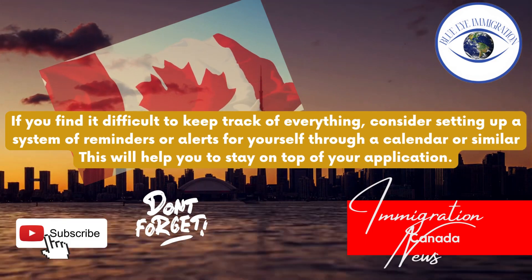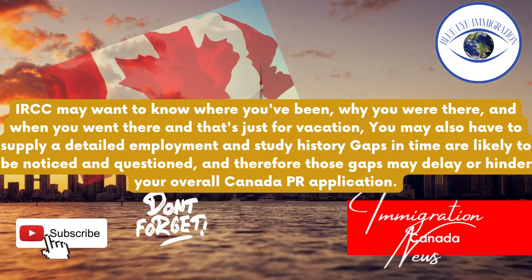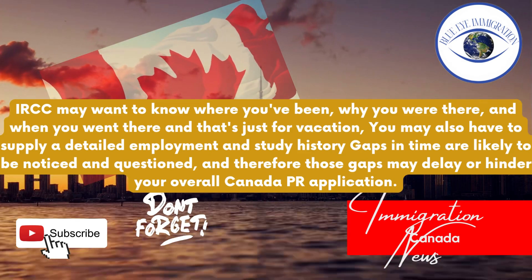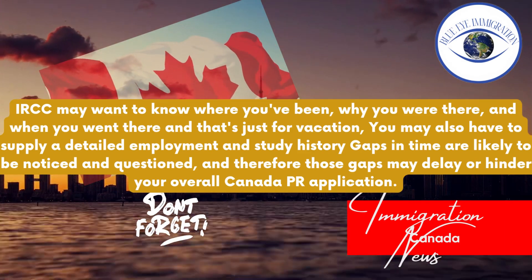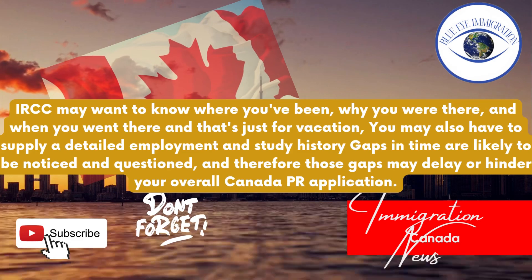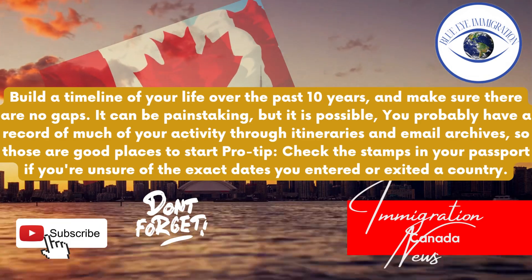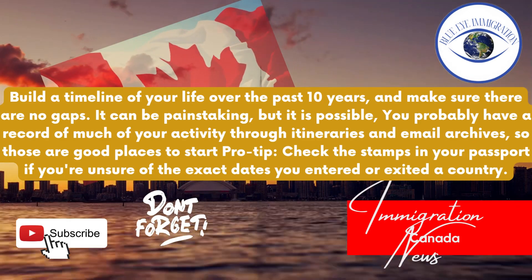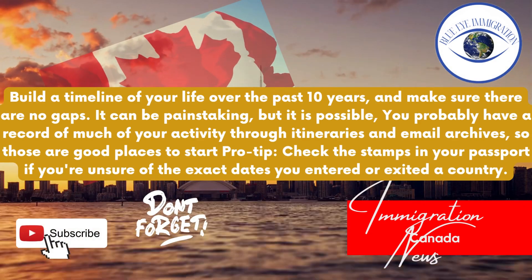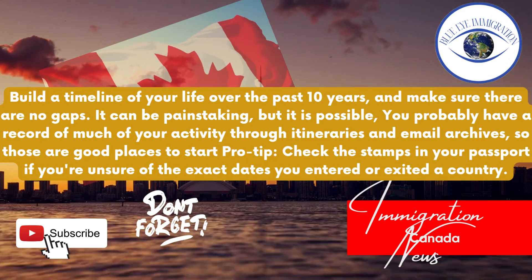Tip eight: Don't leave gaps in time. IRCC may want to know where you've been, why you were there, and when you went — and that's just for vacation. You may also have to supply a detailed employment and study history. Gaps in time are likely to be noticed and questioned, and therefore those gaps may delay or hinder your overall Canada PR application. Build a timeline of your life over the past 10 years and make sure there are no gaps. Check the stamps in your passport if you are unsure of the exact dates you entered or exited a country.